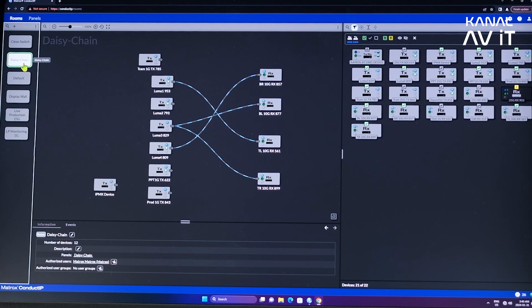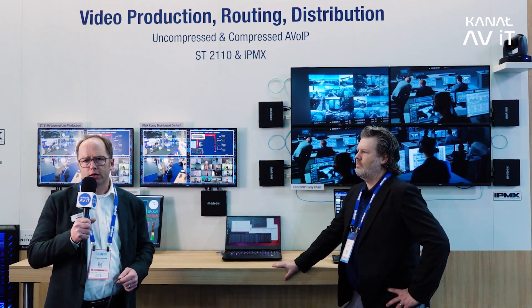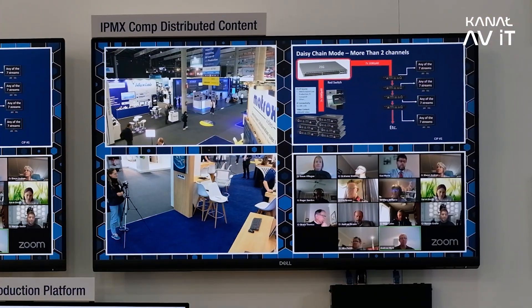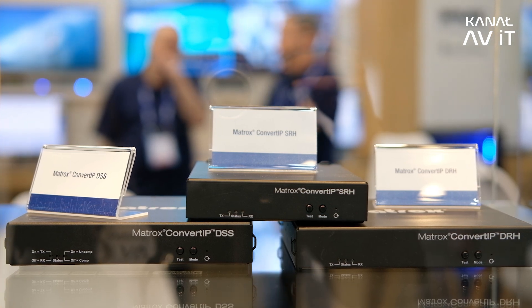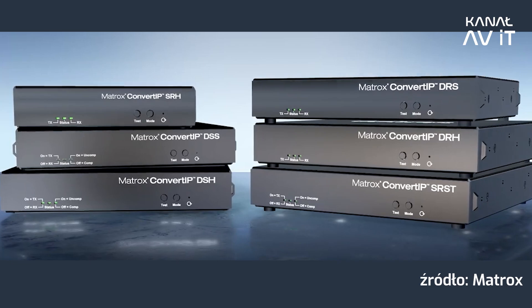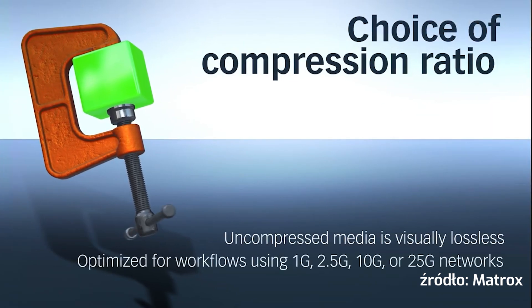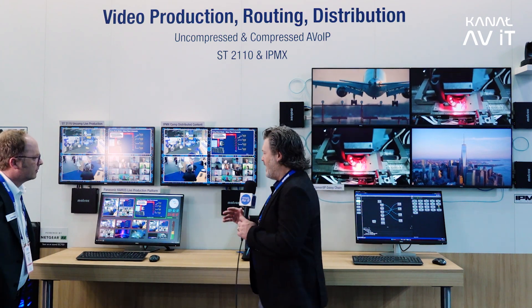We're here at the second station introducing our Convert IP and Conduct IP products. There is a new AV over IP standard being ratified called IPMX, based on ST 2110 from the broadcast world. IPMX adds a lot of AV over IP functionalities for the AV market, like device management, encryption, HTTP support, 4:4:4 support, and more. Our Convert IP series is a range of encoders, decoders, transmitters, and receivers where you can transport video signals over IP — uncompressed and without latency — or in a compressed way.